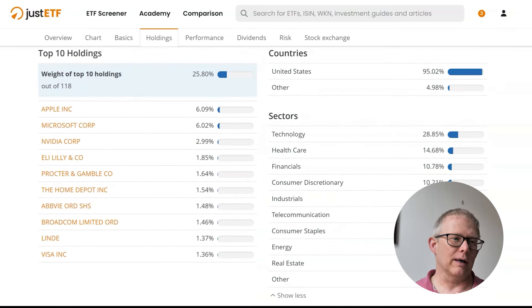Let's have a look at which companies are actually held within this ETF. The top ten holdings include Apple, Microsoft, and Nvidia — some of the big Magnificent Seven that are doing particularly well at the moment. There are also higher-weighted positions in Eli Lilly, Procter & Gamble, and Home Depot. As you'd expect for a US income index, it is predominantly US-based with about 5% outside of there, and very heavily weighted towards technology at almost 29%.